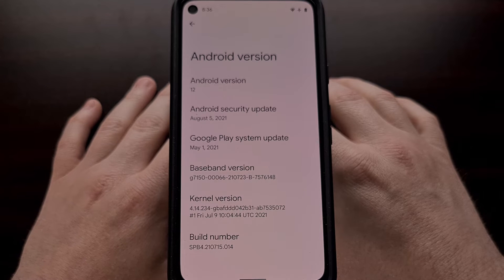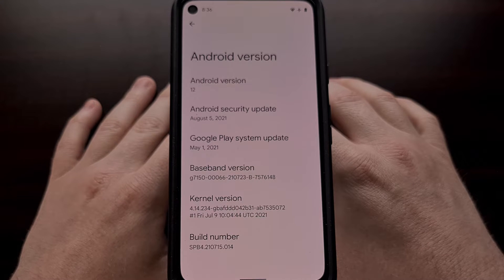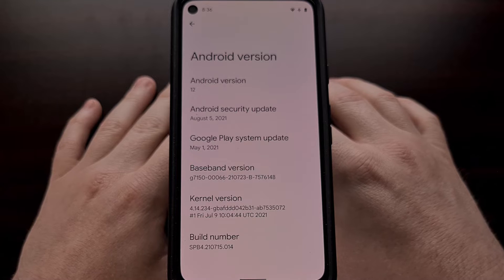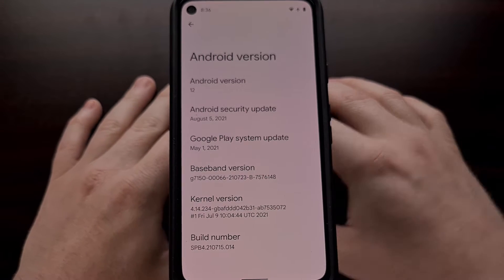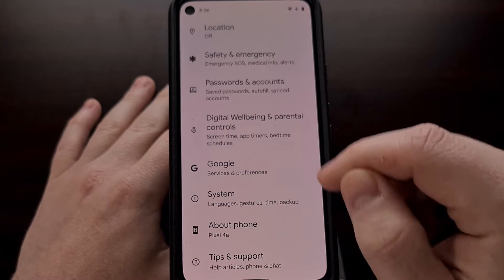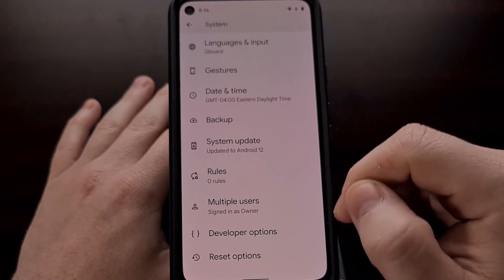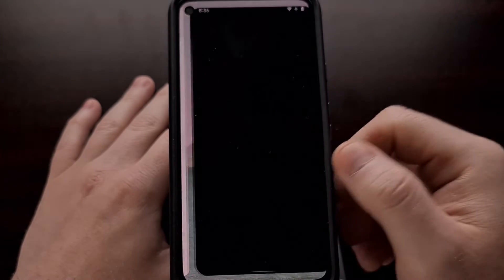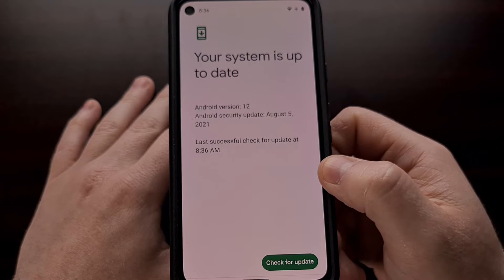Yesterday, Google rolled out the Android 12 beta 4.1 update to Pixel devices. If you have not installed the update already, you can do so now by going to the Settings application, scrolling down, tapping on System, scrolling down again to tap on System Update, and then checking for your update there.